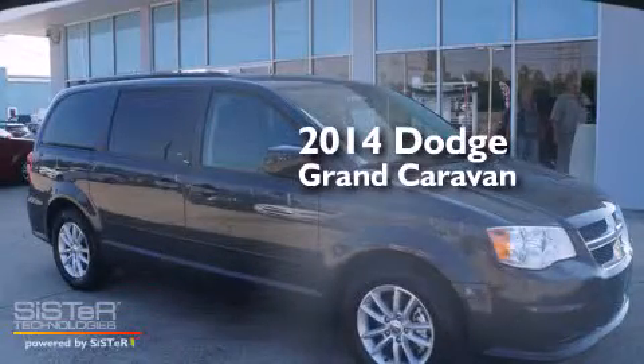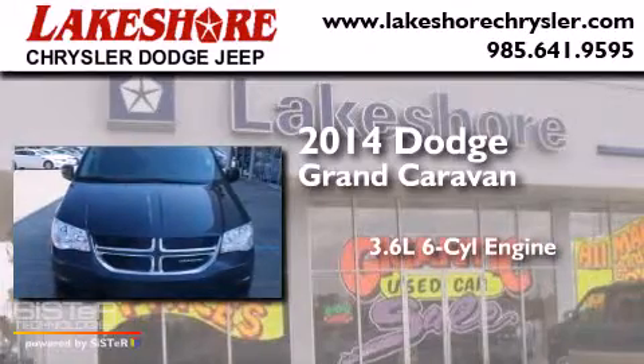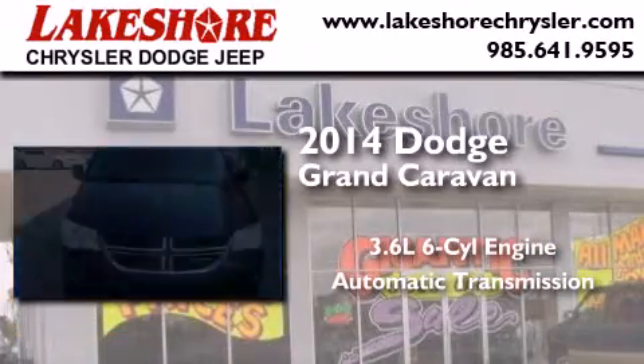This is a 2014 Dodge Grand Caravan. It features a 3.6-liter, six-cylinder engine and an automatic transmission.